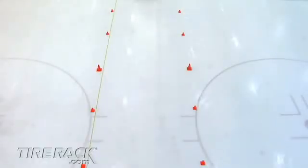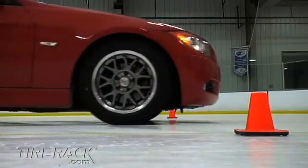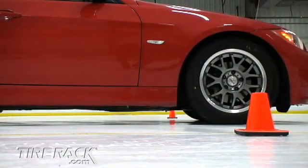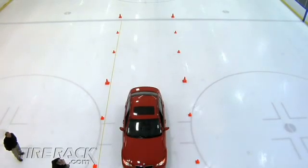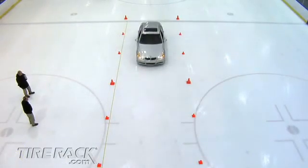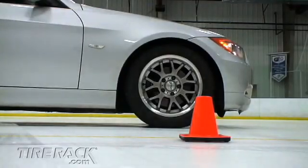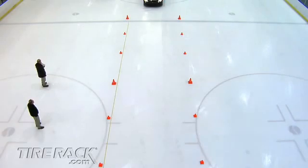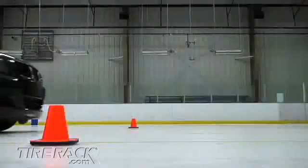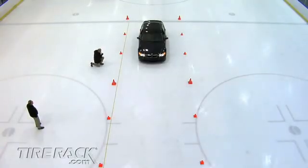We evaluated stopping traction by measuring how many feet it took to come to a complete stop from 10 miles an hour. The limited ice traction of the summer tires on the red car caused the car's anti-lock braking system to work overtime, and they took about 47 feet to stop. The all-season tires on the silver car relied less on the car's ABS to control lock-up, taking about 39 feet 10 inches to stop. The studless winter tires on the blue car provided the most grip on the ice, taking only about 21 feet 2 inches to stop.